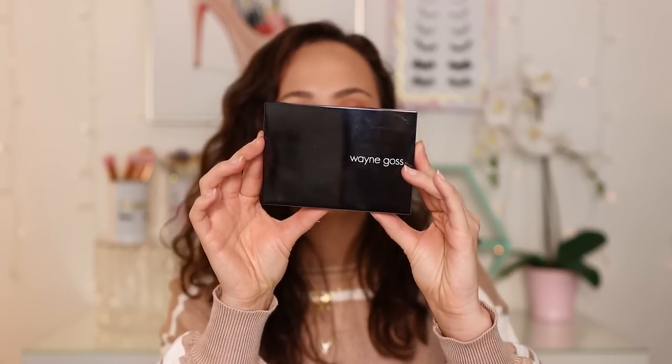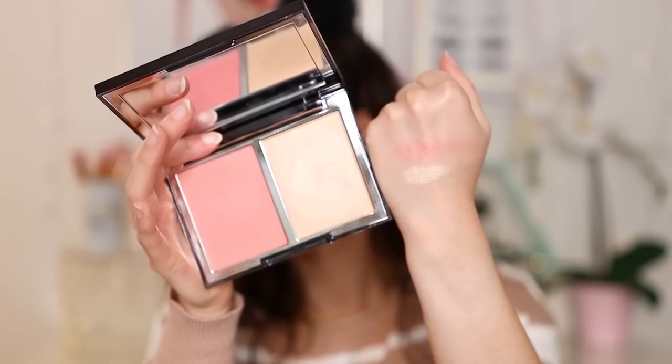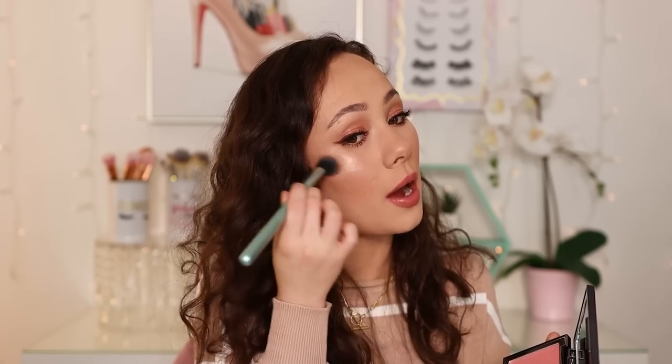The next product is from Wayne Goss — the Weightless Veil Blush Palette in Coral Rose. While I do love the blush, where my strong love comes from is the highlighter. It is one of the best highlighters — so smoothing on the face. I feel like it doesn't emphasize texture. Every time I put it on I'm just completely blown away. I barely touch my brush into the pan. I have another one of these in another color and the formula is not as good as this one. Specifically, you need to try Coral Rose.